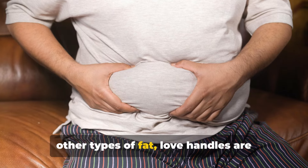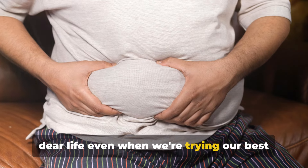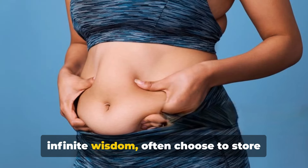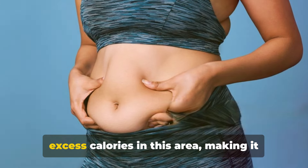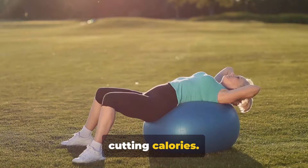Unlike other types of fat, love handles are particularly tenacious, clinging on for dear life even when we're trying our best to shake them off. This is because our bodies, in their infinite wisdom, often choose to store excess calories in this area, making it the last place to lose fat when we're cutting calories.